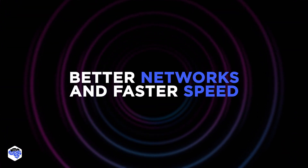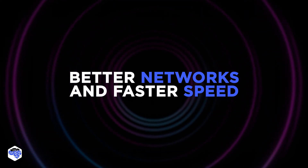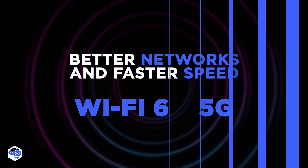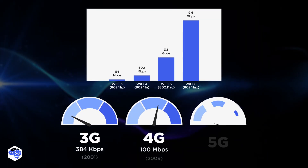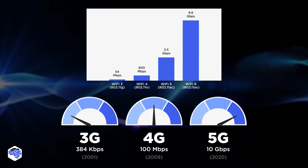Better networks and faster speed is the last trend. The latest network technologies, Wi-Fi 6 and 5G, aim to provide wireless access for businesses with support for higher bandwidth and more users per access point. These new generation wireless options are poised to deliver fast speed comparable to wired connectivity.